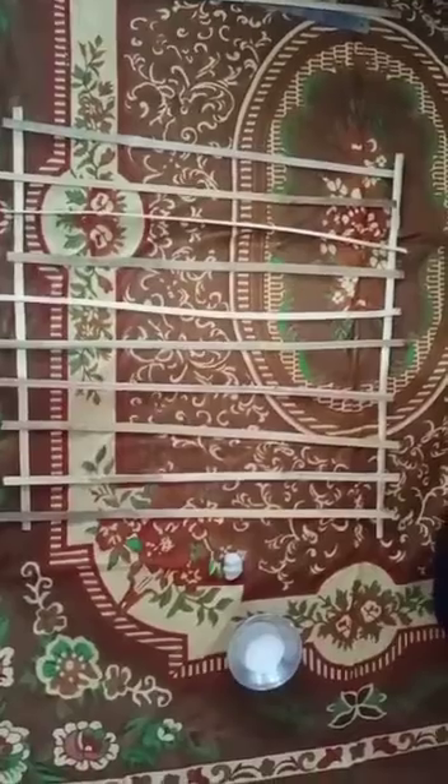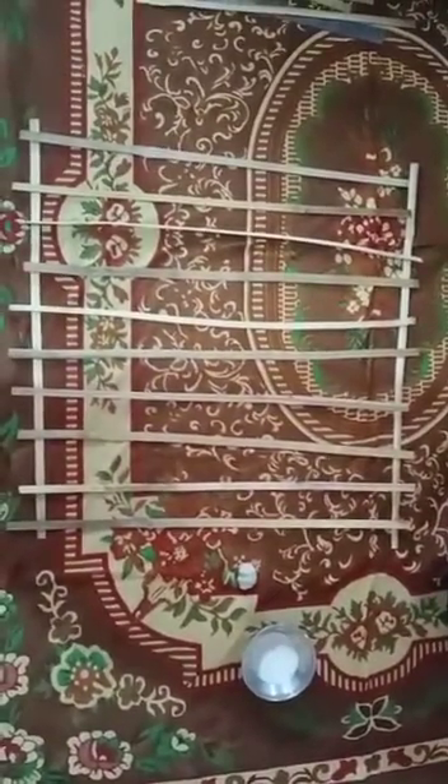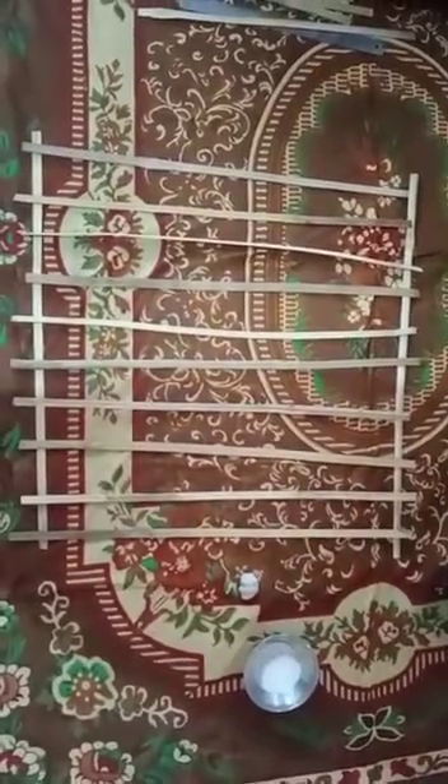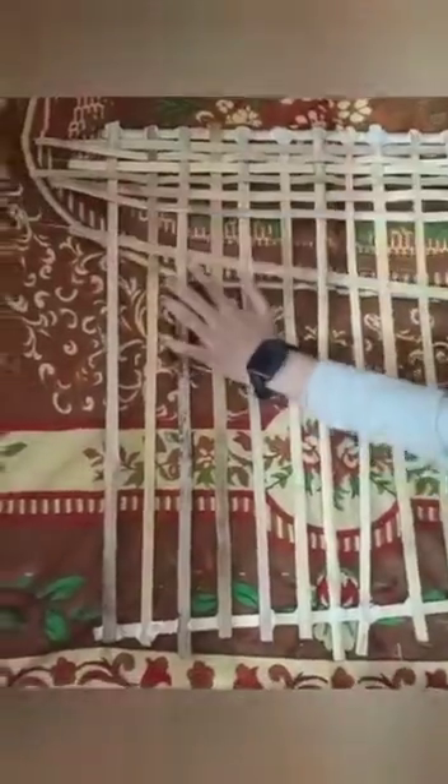Now, I have placed the bamboo sticks horizontally and vertically, keeping in mind that they are at equal distance, and glue is used to stick them. Relating bamboo craft of Manipur with mathematics, let's weave the art. This is a plain weave. In this, the sticks cross at right angles to form a crisscross pattern.